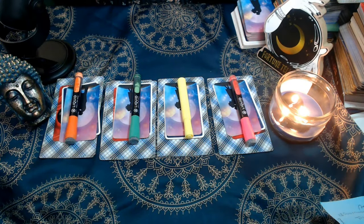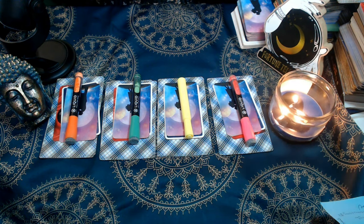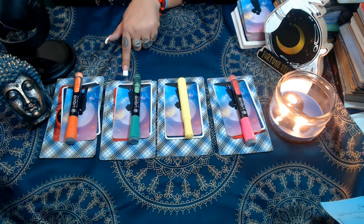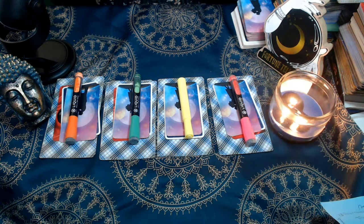Alright my lovelies, here we are. As you can see, all the sets are placed. We're going to begin with set number one, the pink highlighter or marker, then go to set number two, the yellow highlighter, then set number three, which is green, and finally set number four, orange. I'll give you a couple of minutes to tune in, listen to your intuition, and see which one you're guided to — so we can reveal your person's intentions and what it is they want from you.